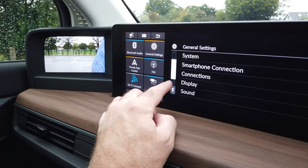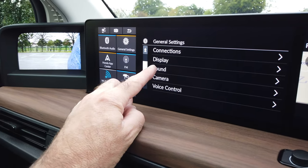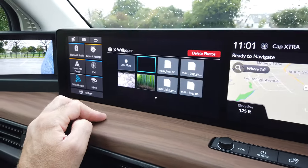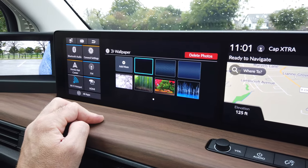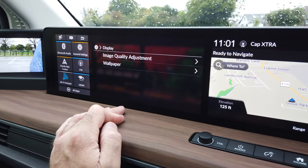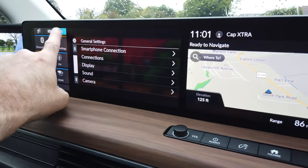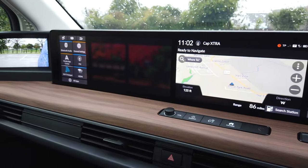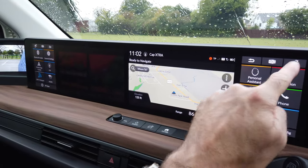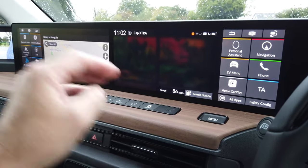Going into general settings, you can see the main system and other items — your camera settings, audio system sound, and display settings. I've got different wallpapers I can choose. Let's go for a very Japanese style — that's going to be my new background. I'm learning the whole time; it turns out that's actually an opaque background, which is okay.